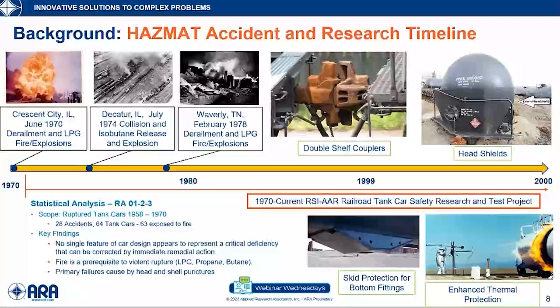When we get into HAZMAT and the timeline for HAZMAT safety research, I traced it back to a series of accidents in the 1970s. These accidents resulted in significant research and regulation. The three accidents that occurred were in Crescent City, Decatur, and Waverly, and they placed pressure on the industry and government to address safety. As a result, the RSI AAR Railroad Tank Car Safety Research and Test Project — more commonly called the Tank Car Safety Project — was initiated, and it is still ongoing today. From its inception, I would describe the Tank Car Safety Project as a data-driven research program.